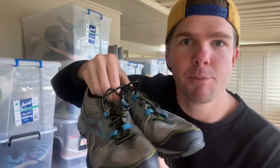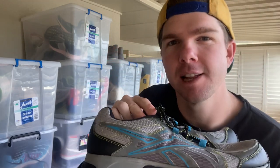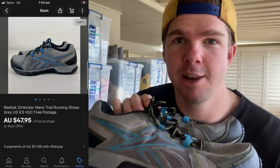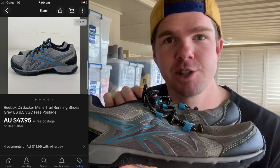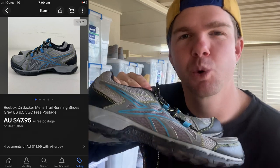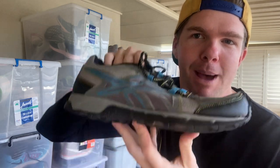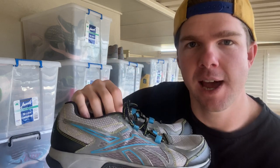The first sale were these Reebok trail running shoes, men's US nine and a half. I don't sell a lot of Reebok shoes, but these are in excellent condition and I think I only paid about $5 for them. They've sold for $47.95. I was hoping to get about 40 bucks for them plus postage, and that's exactly what I got. I probably profited about $25 to $30 on these. Slightly longer sales cycle, but I still got the price I was after.